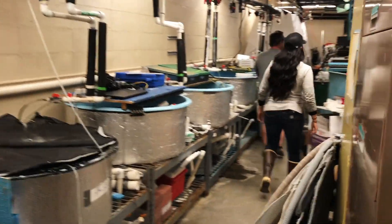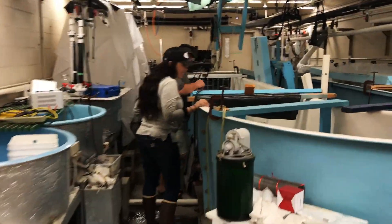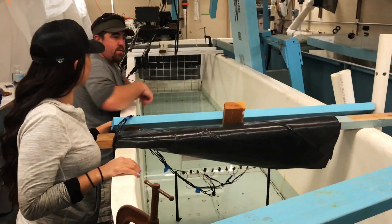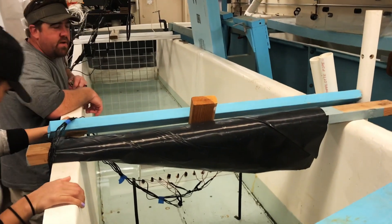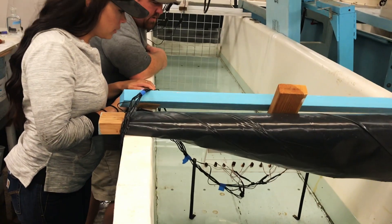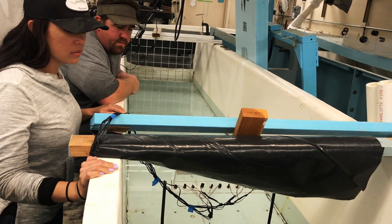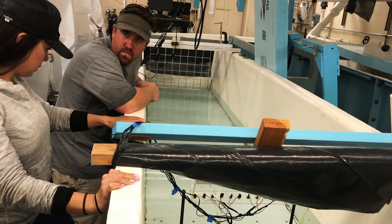This is a fish treadmill right here. What we do is we can put fish in here and we can generate different flows, and then using lasers and sensors we can measure what their critical swimming velocity is. The idea here is we can swim them under different flow regimes and we can see where different sized fish begin to slow down relatively.